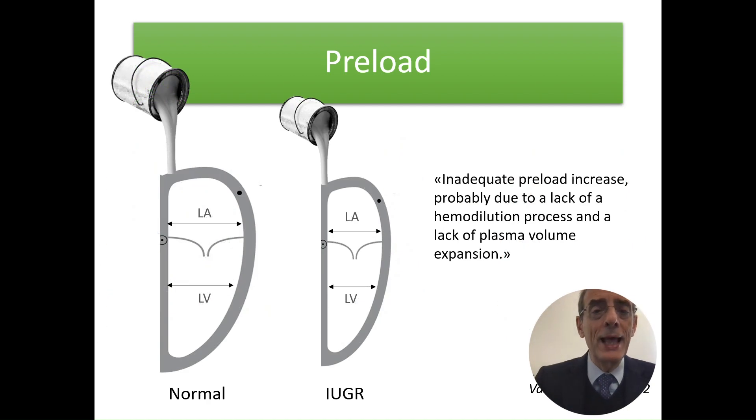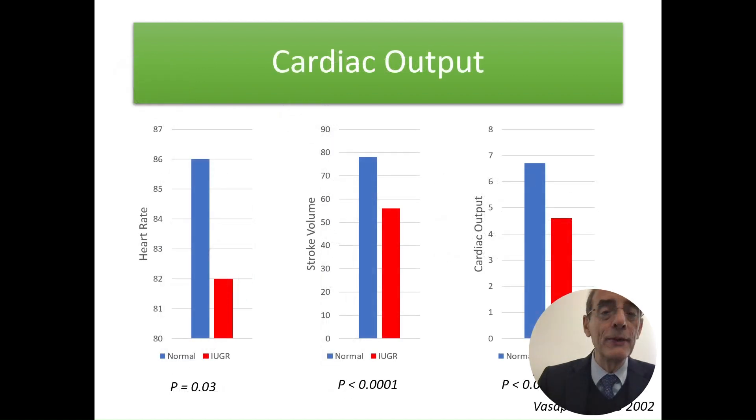Inadequate preload increase is probably due to a lack of hemodilution and lack of plasma volume expansion. In normal patients, an increase in preload increases left atrial and left ventricular diameter — this does not happen in patients with a growth restricted baby. Cardiac output is increased in normal pregnancies because of both increased heart rate and stroke volume. In patients carrying a growth restricted baby, there is no increase in heart rate, no increase in stroke volume, and cardiac output is low. If you don't explore maternal hemodynamics, you will not find this — these patients appear normal and have no symptoms.